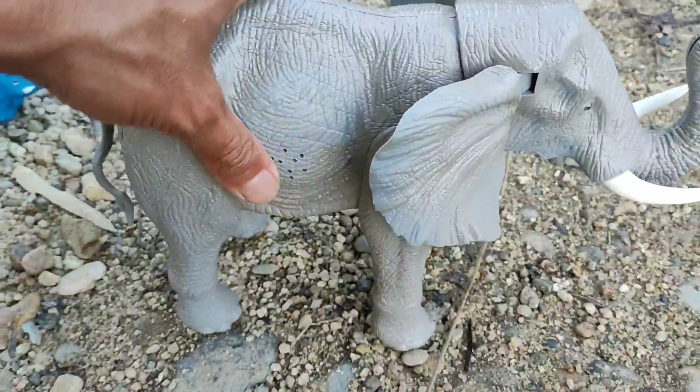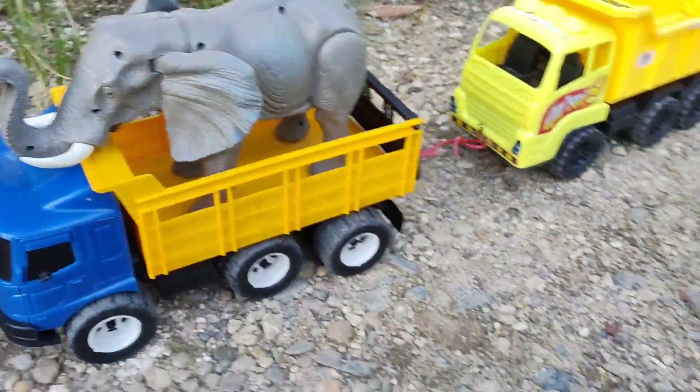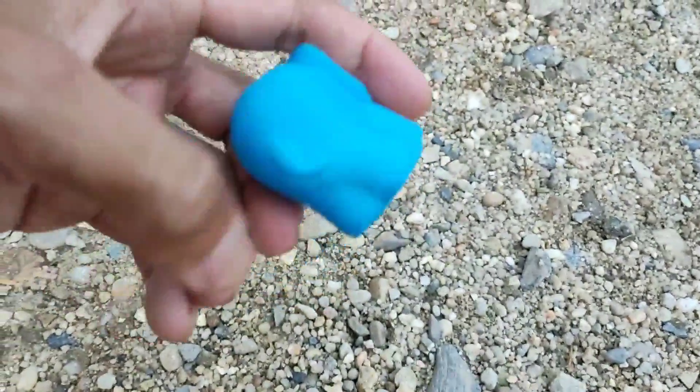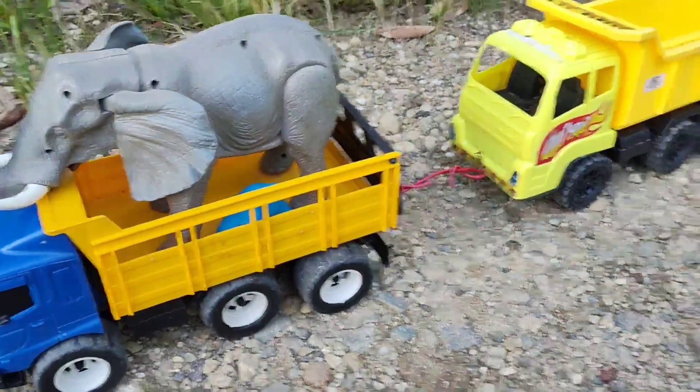Oke, langsung saja kita masukkan, teman-teman, di dalam mobil truknya. Nah, sudah masuk. Wah, lihat. Di sini ada anaknya, teman-teman. Berwarna biru. Wow, keren sekali, teman-teman. Wih. Yuk, kita masukkan saja ke dalam truknya bersama induknya.